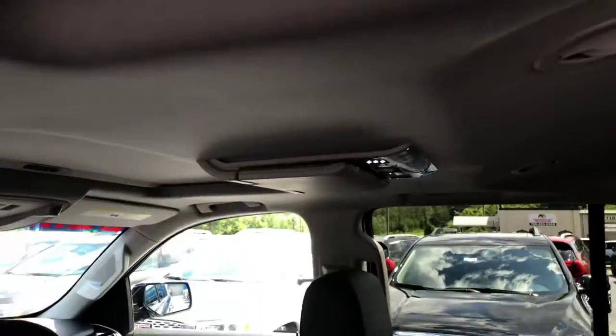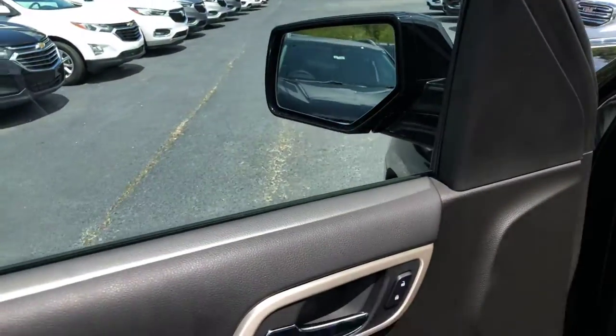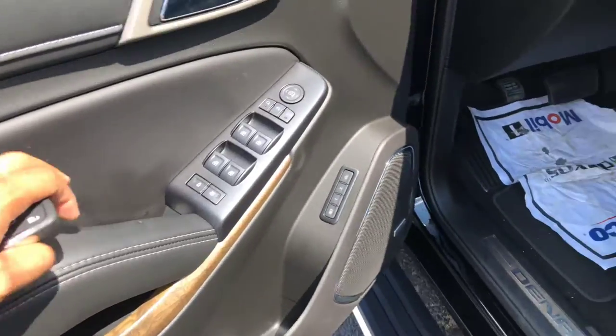You do have the rear entertainment system, as well as your rear climate control. These back seats are also heated. Six-way power adjustable seating, power windows, mirrors, and locks, and your dual memory seat settings.